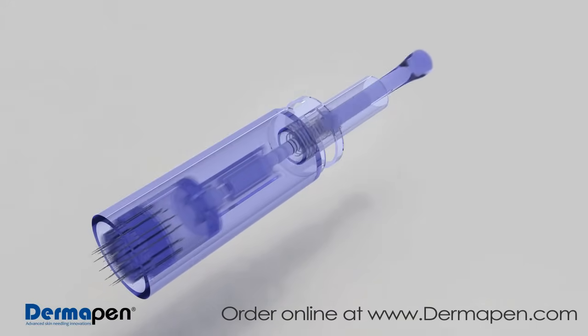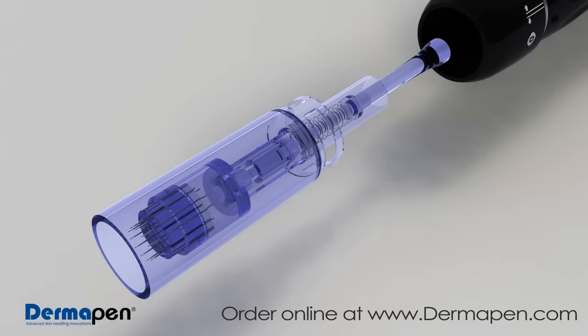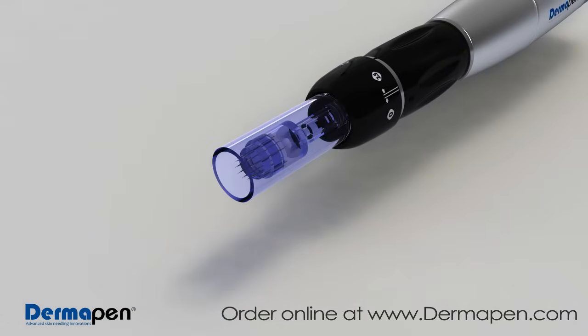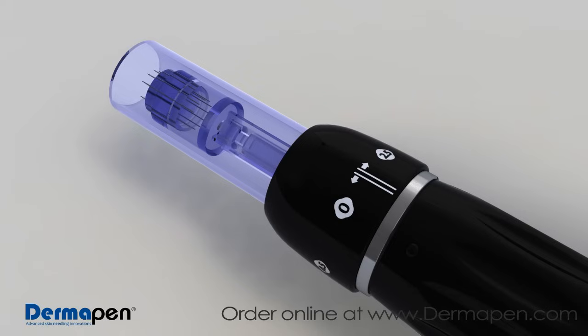The unique spring-loaded needle tip uses an automated vibrating stamp-like motion that enhances results while offering a more controlled and safer method of treatment than other micro-needling devices. Dermapen's patent-pending disposable micro-needling tip comes in sterilized individual packages that are easily replaced and loaded into the spring-automated device.